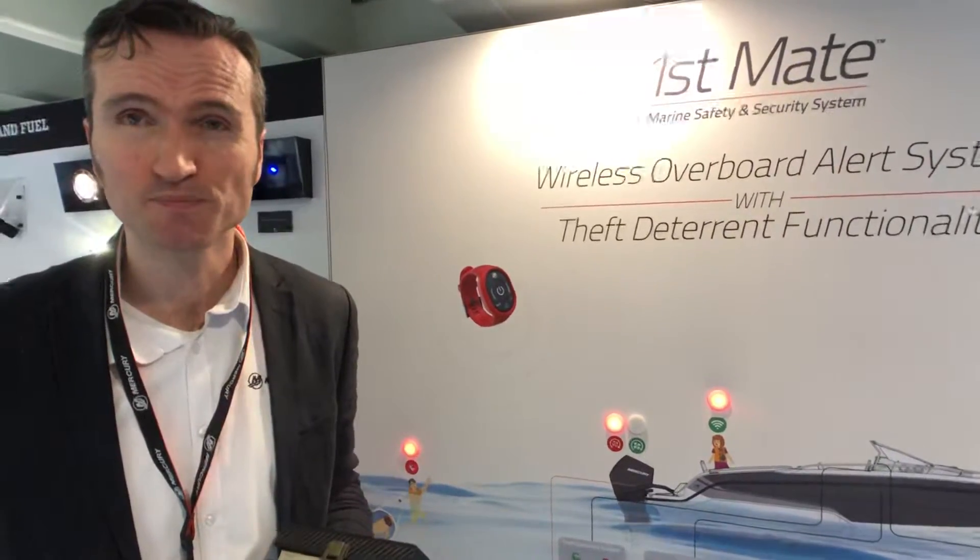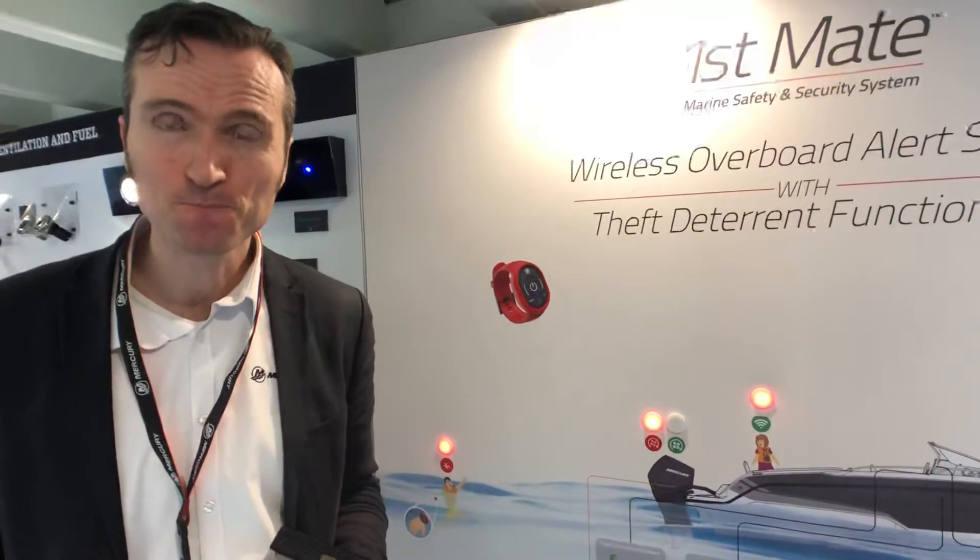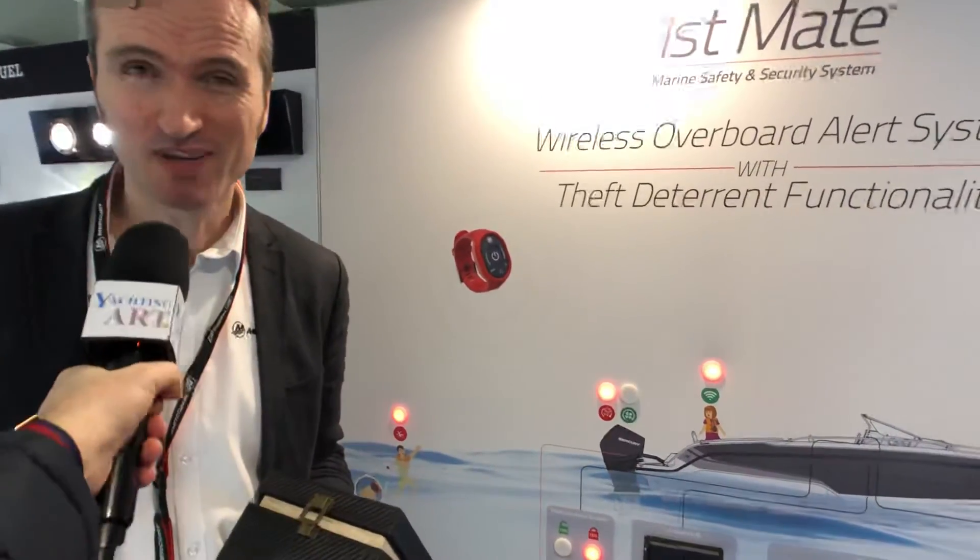When do you buy additional fobs? When you are a family — for example, two kids on board with the mother and father — you buy three passenger fobs on top. Each fob costs 80 euros. When will First Mate be available in the Mercury network? We will launch the First Mate system in March for end consumers. Thank you very much, Michael. With pleasure.